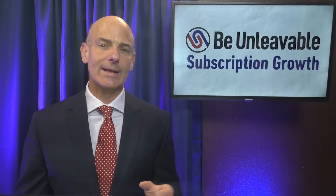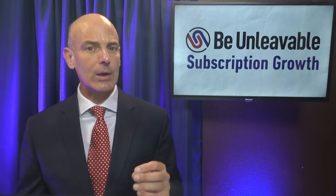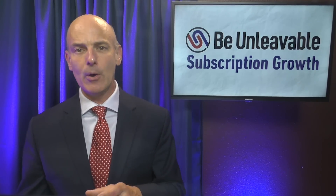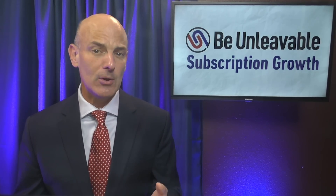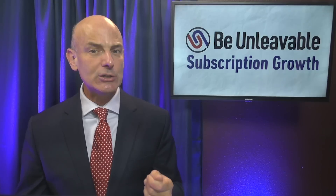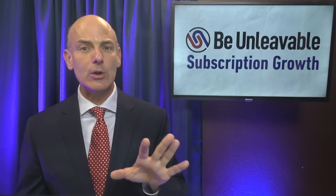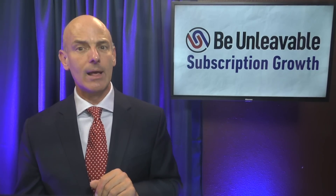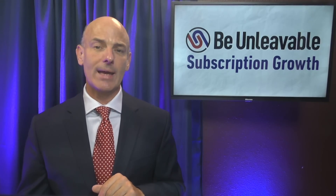When working with my clients to create a 100-day new subscriber on-ramp, we coordinate new subscriber emails, social posts, phone outreach, in-app notifications, direct mail, SMS, and other communication strategies. Each of these media can be useful in their own way. Here are the five key elements that you'll need to pay attention to: number one, email; two, video; three, phone; four, engagement; and number five, recognition.